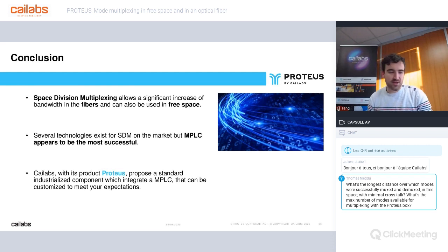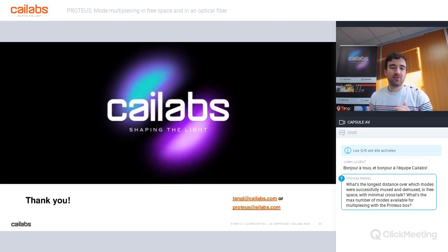To conclude this webinar, let me summarize in three sentences. Space division multiplexing allows a significant increase of bandwidth in fibers and can also be used in free space. Several technologies exist for SDM on the market, but MPLC appears to be the most successful. And Kailabs, with its industrial product Proteus — a standard component integrating MPLC — can be customized to meet your expectations. Thank you all for your attention.